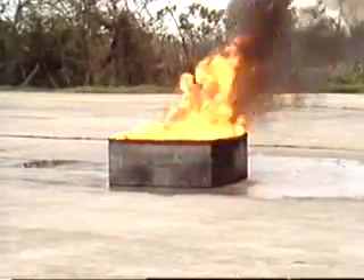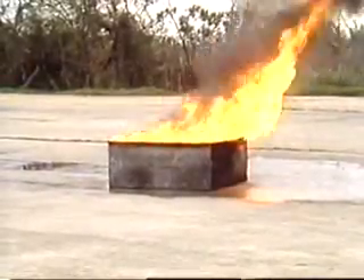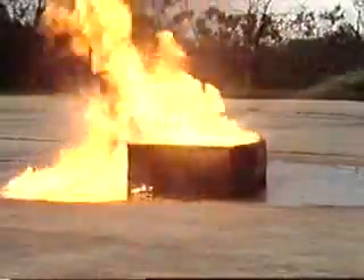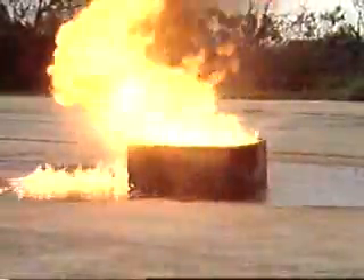In fact, extinguishers designed for one class of fire may be extremely dangerous when used on another class. For example, a water extinguisher is not recommended for use on a Class B or flammable liquid fire, because it may spread the fire.